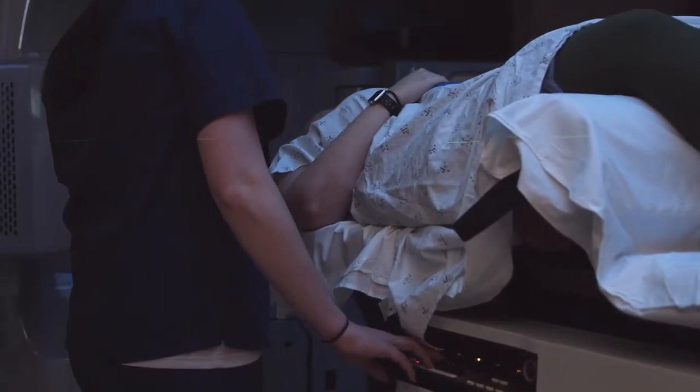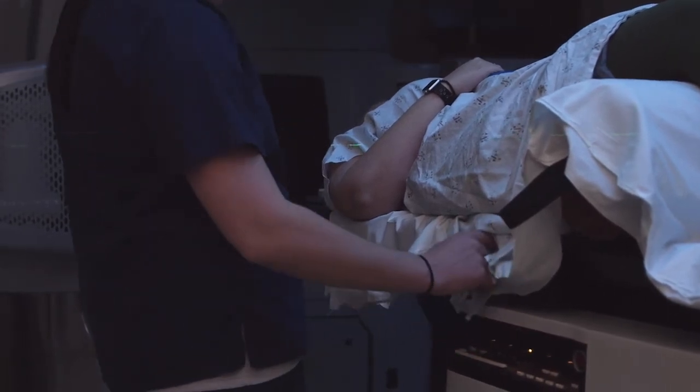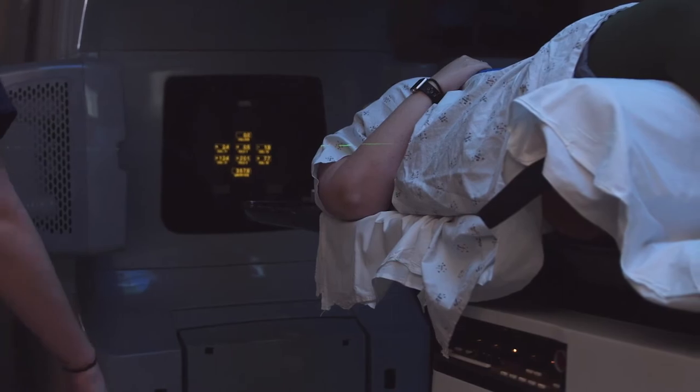The way we ensure we're only delivering radiation when the heart has been separated from the area we're treating is by tracking, with over a thousand data points, the surface of the person's body. We do this in real time with integrated software and hardware in the treatment rooms and planning rooms, letting us track and confirm we're being very precise and accurate every day that we deliver radiation.